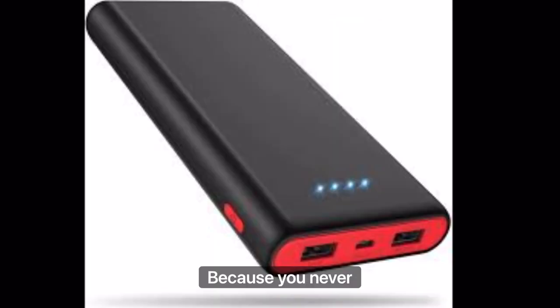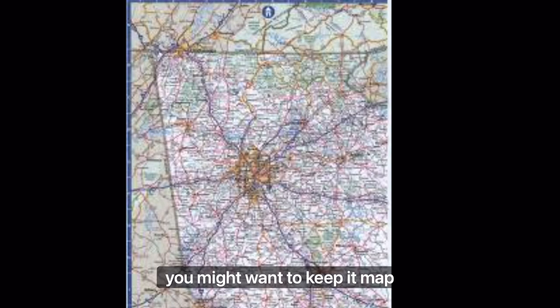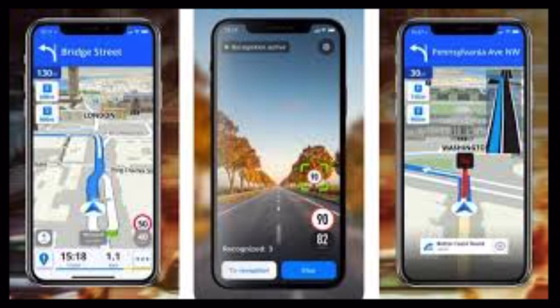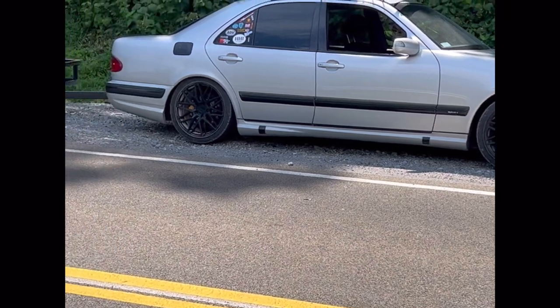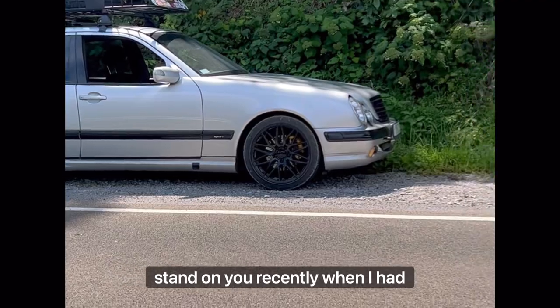Keep a charger on you, because you never know when you'll end up somewhere stranded where you don't have anywhere to charge your phone. Please keep your phone charged. You might also want to keep a physical map in case your phone dies so you can navigate around. Keep a map on your mobile device as well. And most importantly, keep snacks on you — you never know if you won't pass any place for food depending on where you're going.